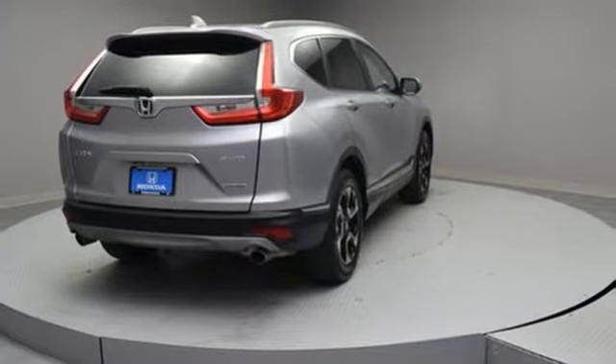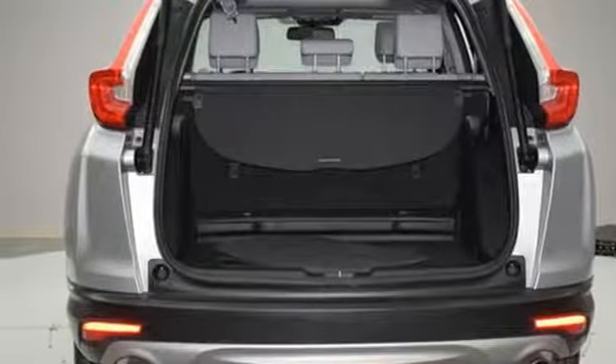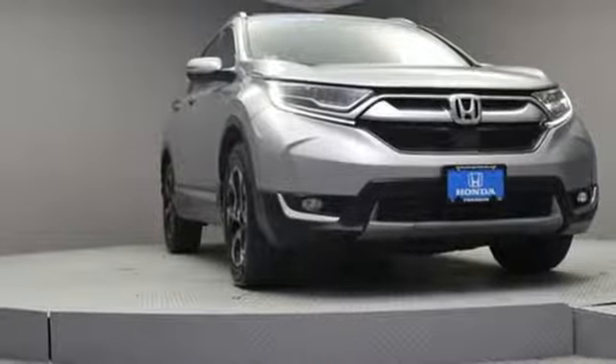Doors and push button start proximity key. External memory control. Hands free lift gate. Remote engine start. And power heated mirrors.